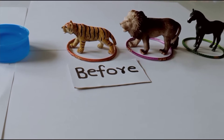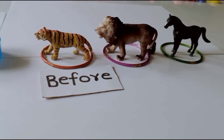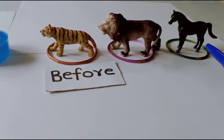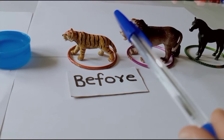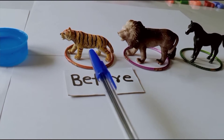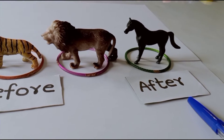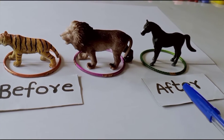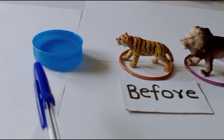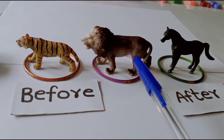Now look at the animals and tell me who will arrive at the bowl last. Horse — why? Because the horse is far away from the bowl, so it will arrive last. That means the horse arrives at the bowl after the first two animals in line. Now I am introducing a word: after — to explain that the horse will arrive at the bowl after the lion, that means after the first two animals.